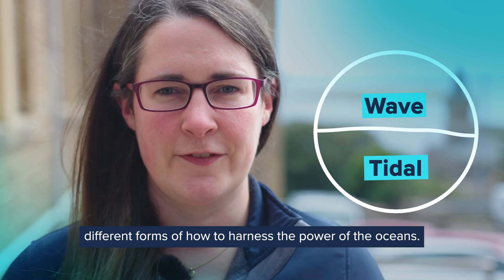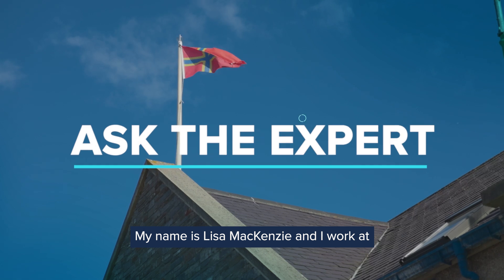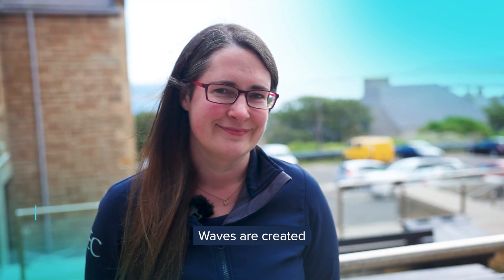Wave and tidal energy are two different forms of how to harness the power of the oceans. My name is Lisa McKenzie and I work at the European Marine Energy Centre in Orkney.